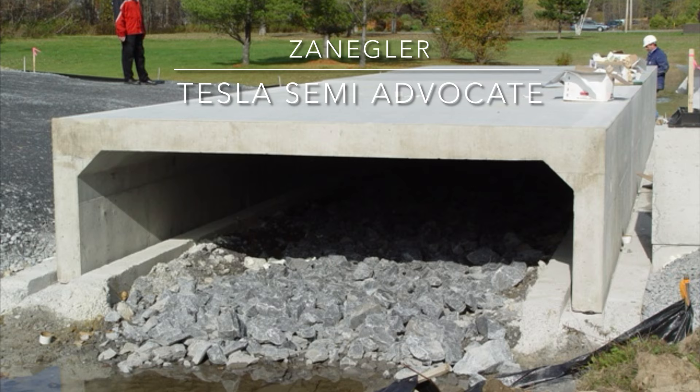Just so you can get an idea of what that looks like — thanks for joining. I'll try to provide additional updates of the Giga Nevada semi-production construction. Thanks for joining.